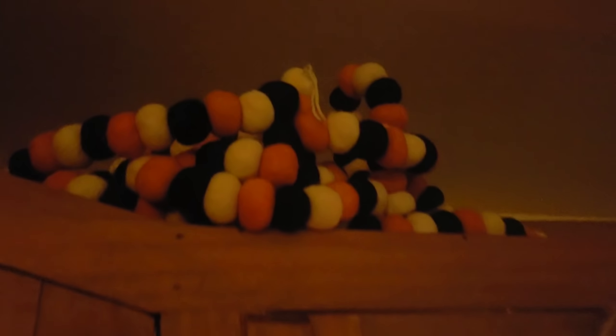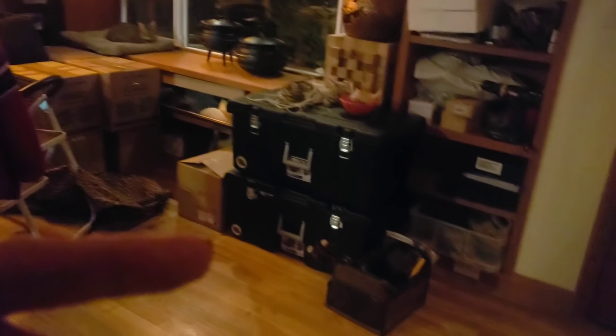Greetings everybody, it's Ravenflower. This is my little attempt — I'm gonna stand way back so you guys can see. We've got our hutch in here and we're clearing out these boxes. Sure enough there's our front door and here's our fancy hutch.